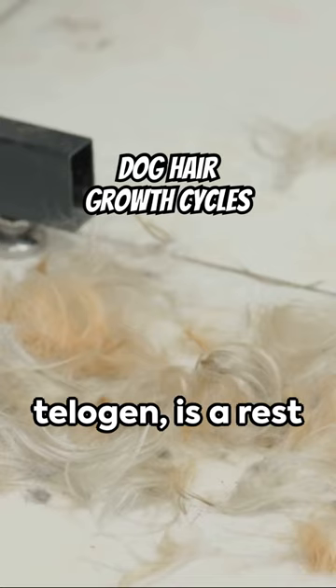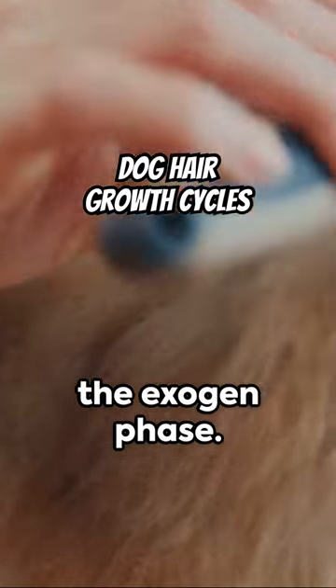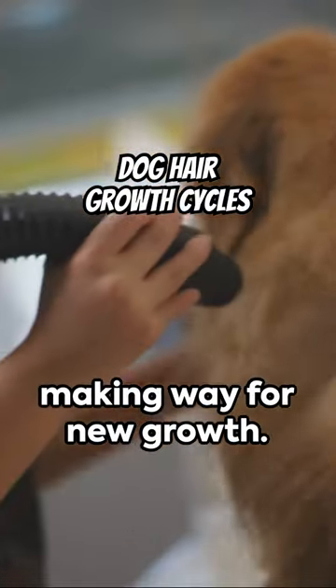The third phase, telogen, is a rest period where no growth occurs. And finally, we have the exogen phase. This is when your dog begins to shed or molt their hair, making way for new growth, and then the cycle begins anew.